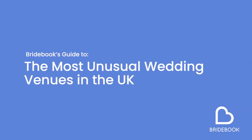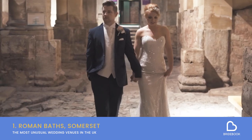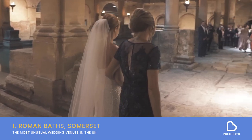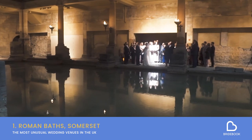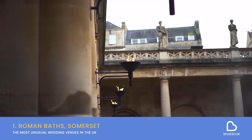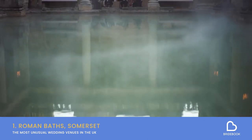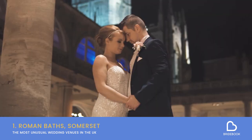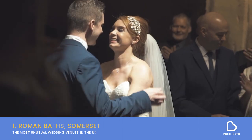On to our first venue. If a country manor isn't for you, how about an ancient monument? You might want to explore the Roman Baths in Bath, Somerset. Over 2000 years ago, the people of Roman Britain came to this ancient spa to worship, and the natural thermal springs still flow with hot water today. We love the idea of tying the knot under flickering torchlight in a venue steeped in history.